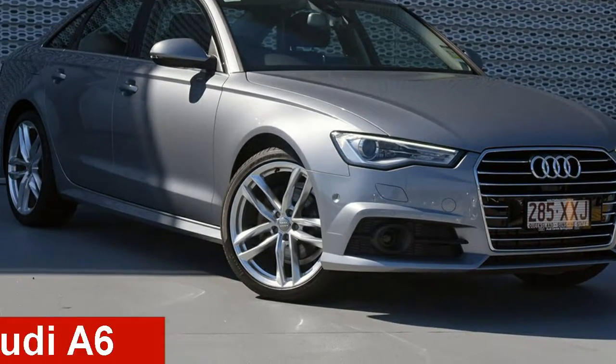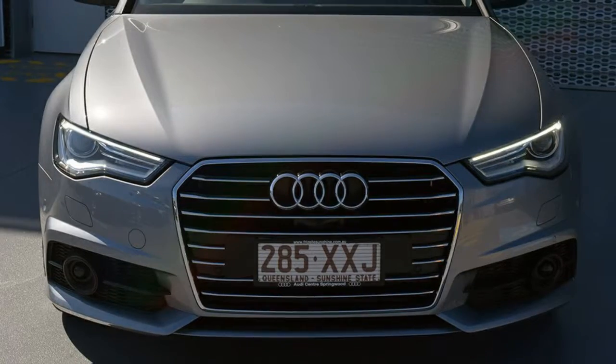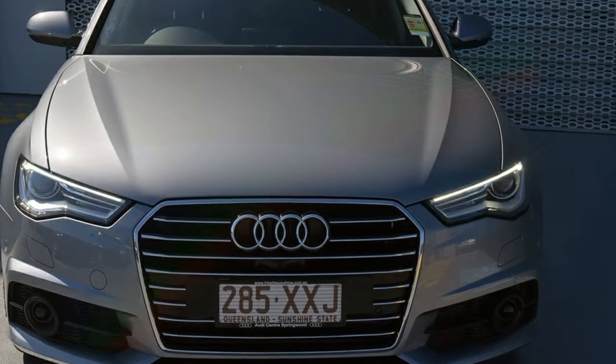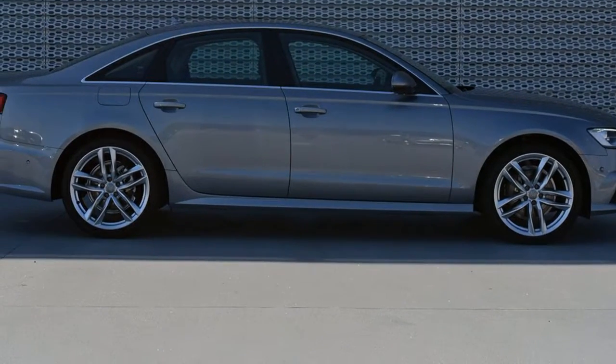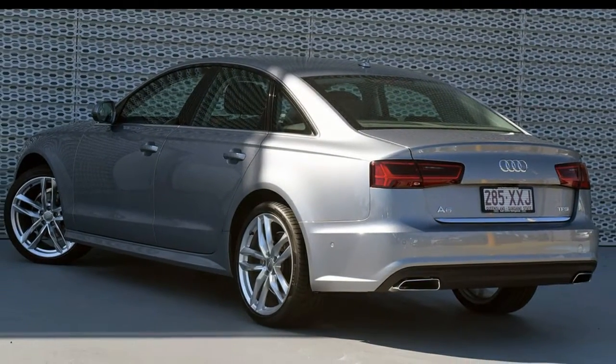Looking for an Audi A6? This A6 has an efficient 1.8 litre engine and a smooth shifting automatic transmission. The attractive grey exterior is complemented by its stylish interior.